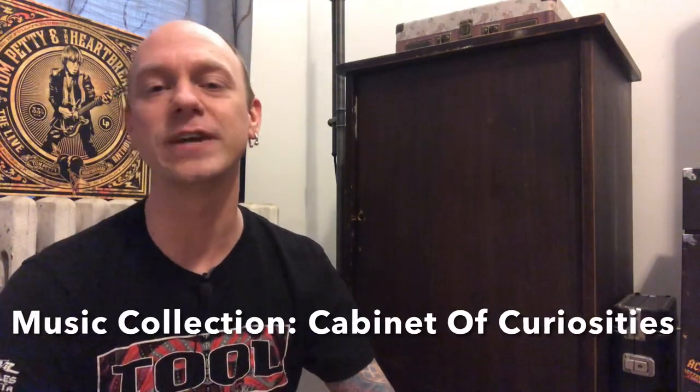Welcome everyone, my name is Brendan Snyder. Thank you so much for joining me. This is my music collection. We are going to take a look inside this cabinet here behind me. I've deemed it the cabinet full of curiosities.